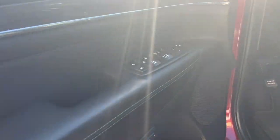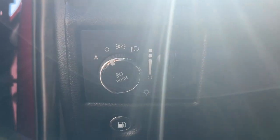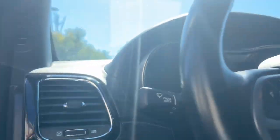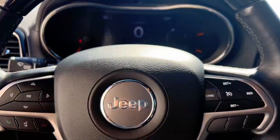The following are some of this vehicle's highlighted options: heated steering wheel, heated and/or cooled front seats, Apple CarPlay and/or Android Auto, touchscreen infotainment system, navigation system, heated driver seat.